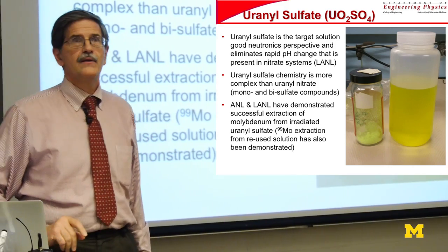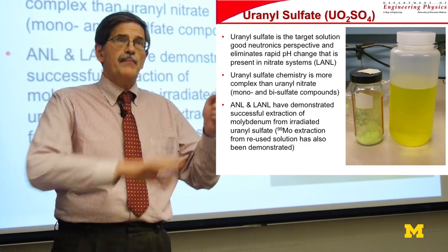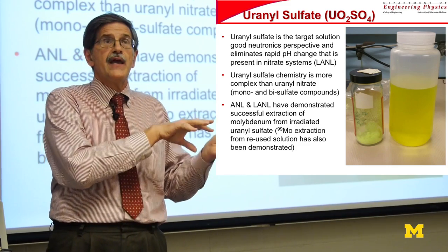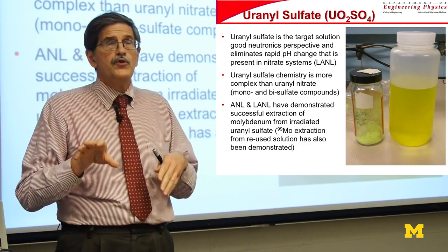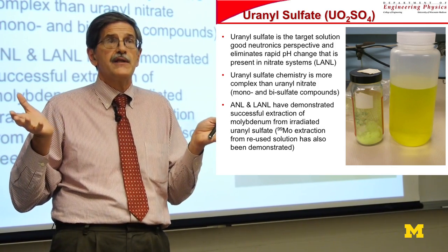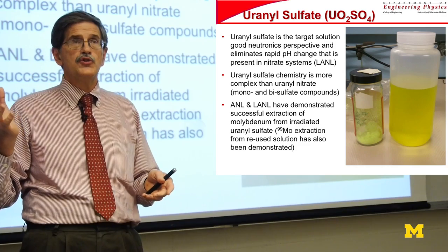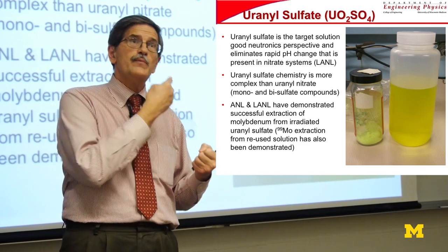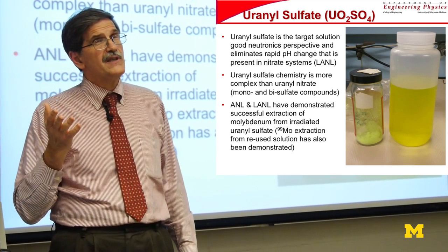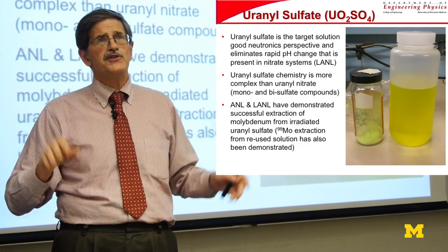The back-end reprocessing uses basically the Canadian system — essentially dissolving the target in nitric acid or sulfuric acid, then doing a stripping process. The efficiency is about 99.9% — so like one-tenth of 1% loss — a fairly efficient chemical process. The design here uses uranium sulfate as the target solution, primarily because it has good neutronics and eliminates rapid pH changes. It's a highly acidic solution at about pH 1, with approximately 100 grams per liter of uranium dissolved in it.